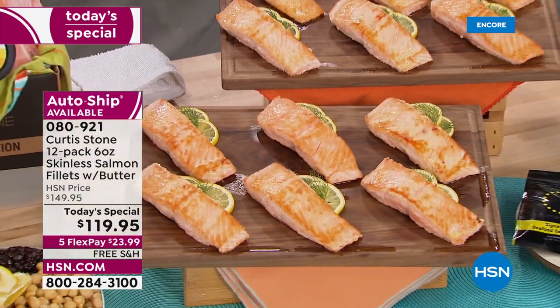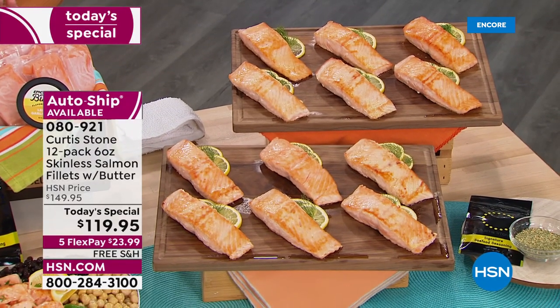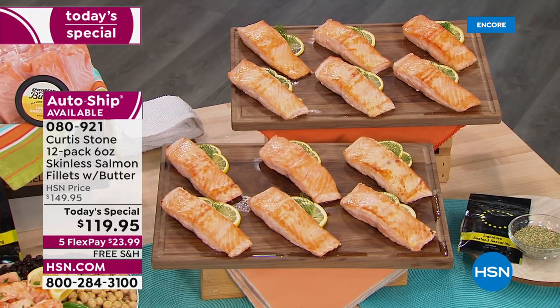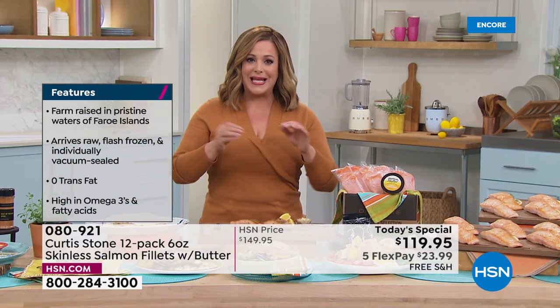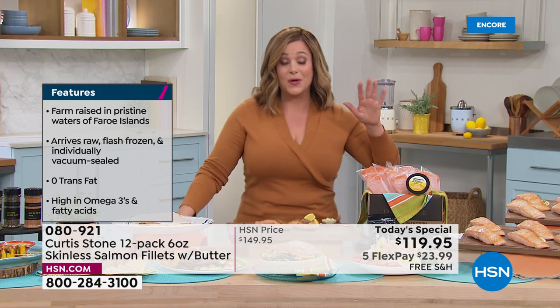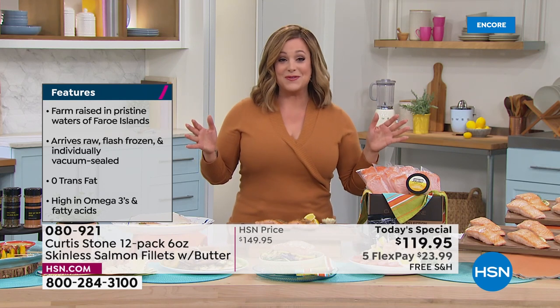As we get ready for spring, everything's on five flex pay when it comes to all your culinary kitchen and food. What we're looking at here is our number one brand in all of HSN — we're talking about that Michelin award-winning chef and restaurateur, Chef Curtis Stone, and his number one selling item.